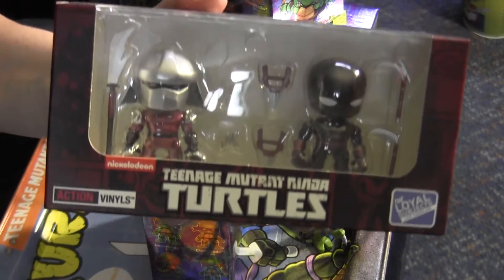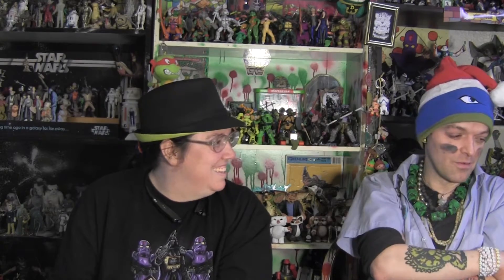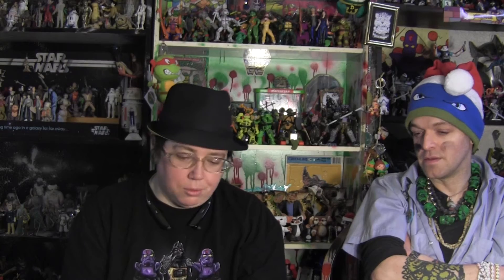This is the Hastings exclusive that comes with the foot soldier. There's no metallic foot soldier in the metallic wave. Michelle got these at a discount — deep discount. It looks like seven bucks and she got some kind of buy one get one half off deal.